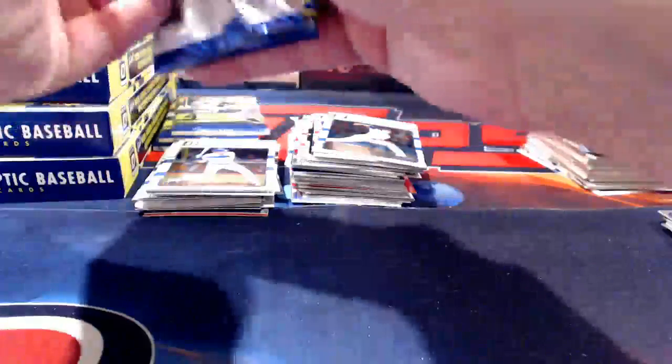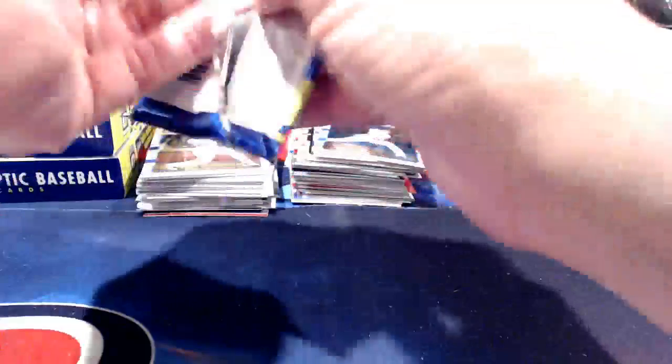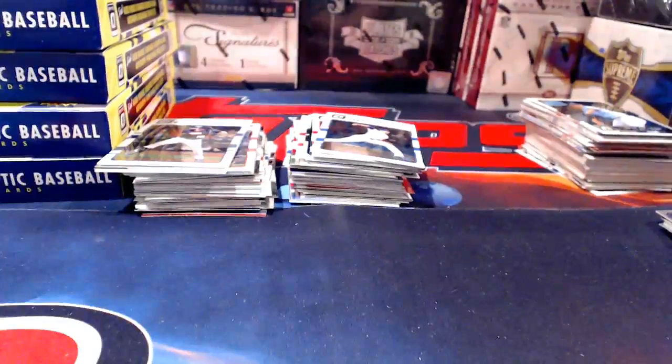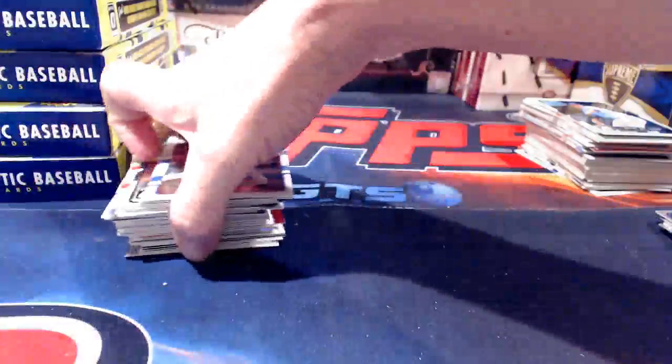Dave says there are hot boxes with five autos. You're right — there are two autographs per box: one is on-card guaranteed, and the other may or may not be on-card. I was thinking one per box but you're absolutely correct, it is two per box. And yes, we already had an autograph out of here, so that checks out.